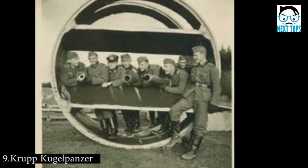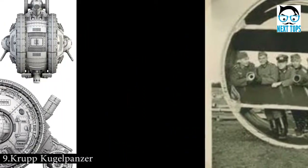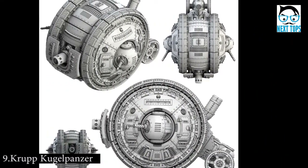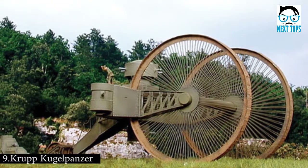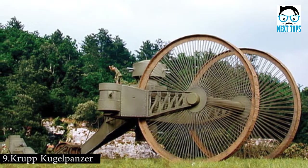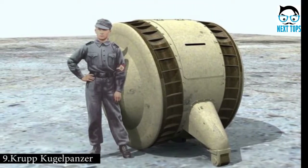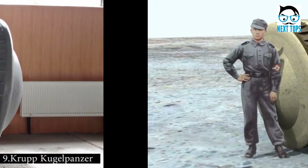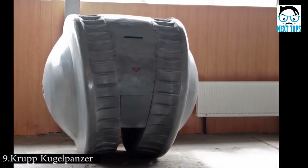Number 9: The Krupp Q-Gel Panzer was a Wunderwaffe, or wonder weapon, of Nazi Germany. Its name translates to spherical tank, which already tips you off to the unique aspect of this vehicle. The Krupp Q-Gel Panzer was never seen on the battlefield, but we know it existed because the Soviets captured one in 1945. Close inspection showed that it was made by the Germans and shipped to Japan.